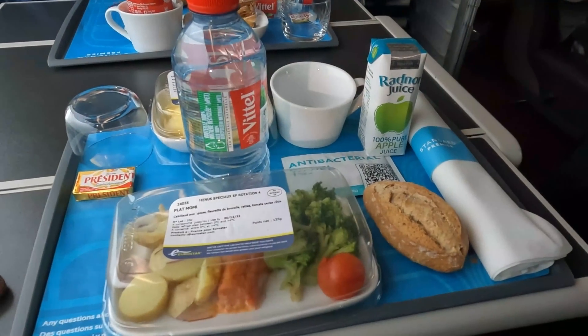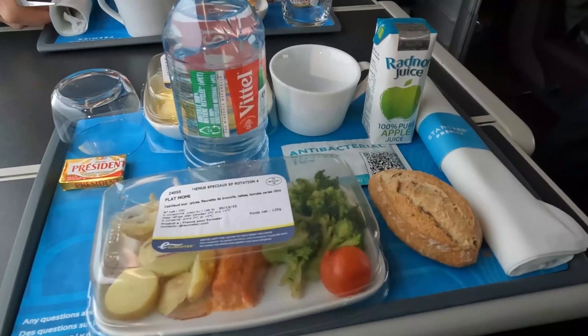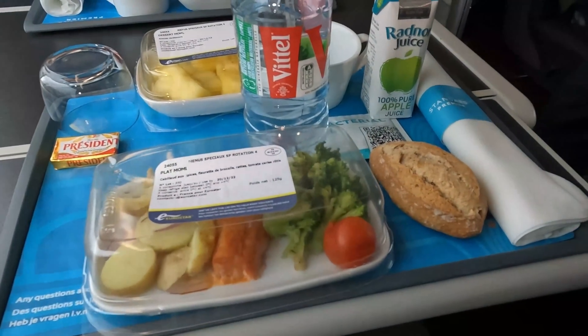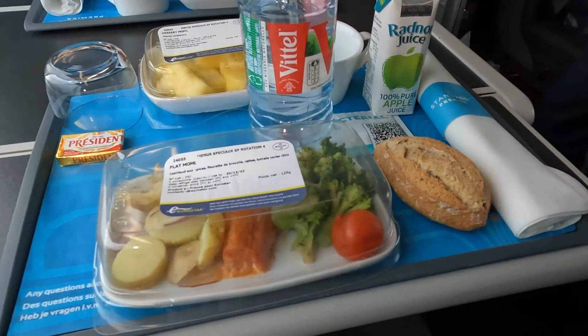I also remembered that I'm in Standard Premier for this trip, meaning I returned to a complimentary light meal which is included in the ticket price. The meal was nice, although the pineapple chunks didn't look very fresh at first glance.